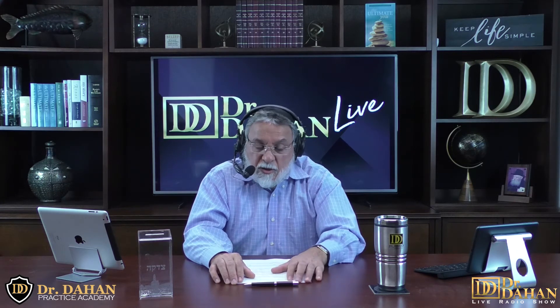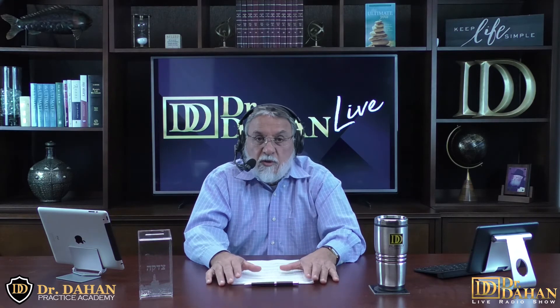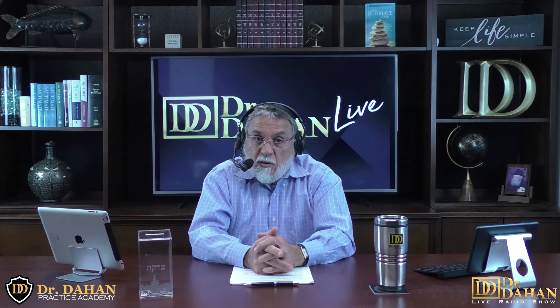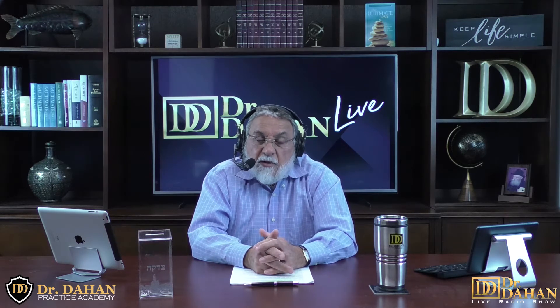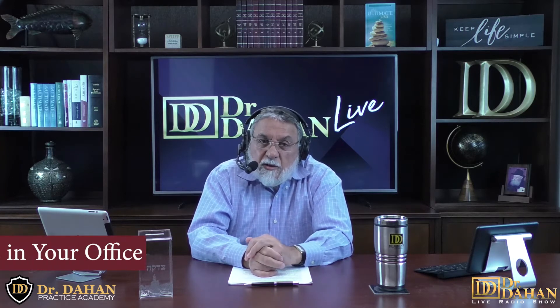This is part three. There are two other videos you should have watched prior to this one, but you're welcome to join at this point. We're at number 21 of the patient retention protocol. Here's number 21: how to handle an upset patient.